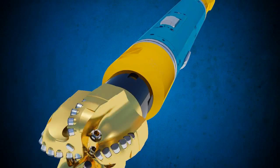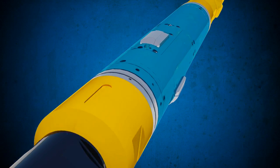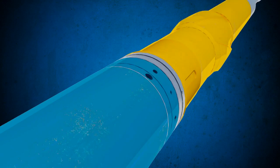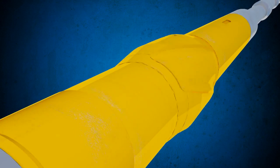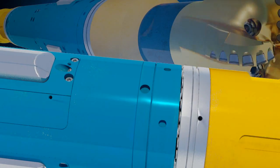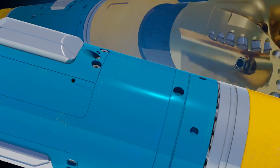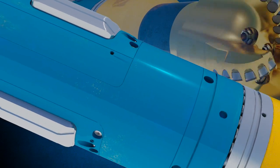Baker Hughes first commercialized Rotary Steerable Technology more than a decade ago. The Autotrack Curve System is the newest product of this unmatched RSS experience. Its unique steering design provides precise control and outstanding reliability in a wide range of formations and environments.